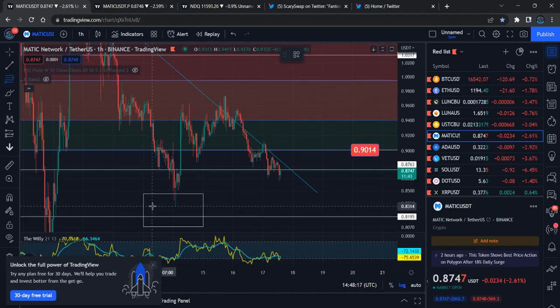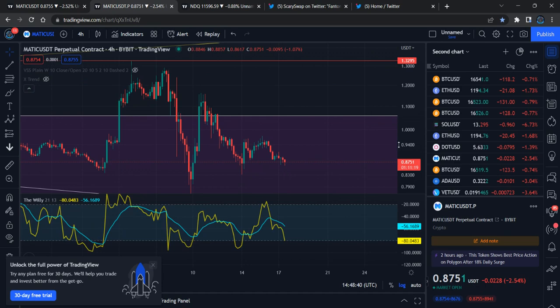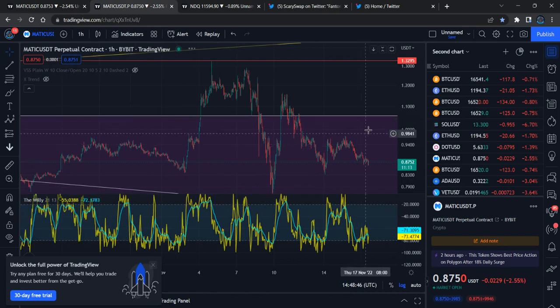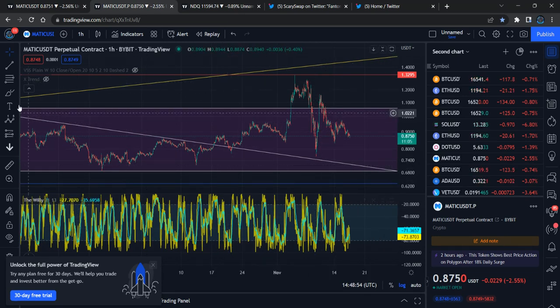Previously, if we check this out, it already landed at the 78.6% Fibonacci level, meaning this larger wave one-two correction is finished. We're seeing one more one-two scenario in a shorter time frame. So on the one-hour chart, this is what I should follow.